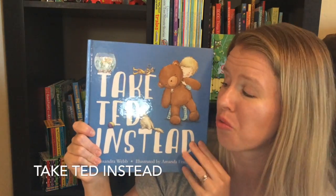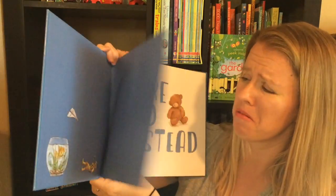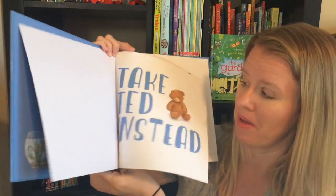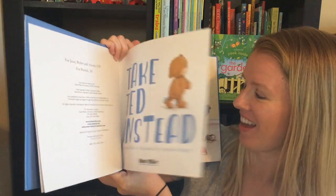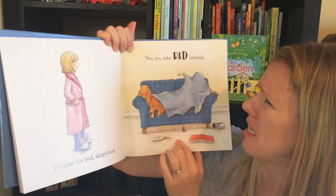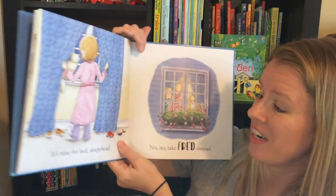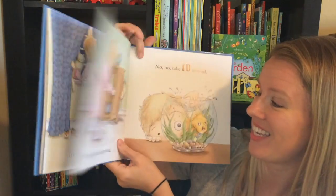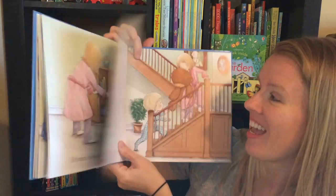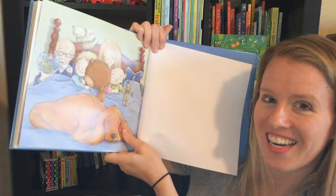Take Ted Instead is a really sweet picture bedtime book. It's all about a little boy who doesn't want to go to bed — I can certainly relate to that. His mom is telling him it's time for bed, sleepyhead, and he says no no, take Ted instead. So it's full of fun rhyming words. Eventually he asks his mom to take his teddy bear instead, and then he decides to go along with her to bed so that teddy isn't lonely.